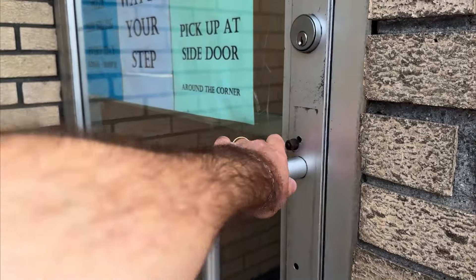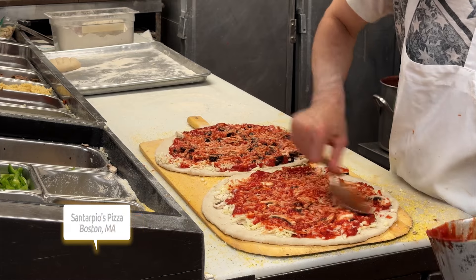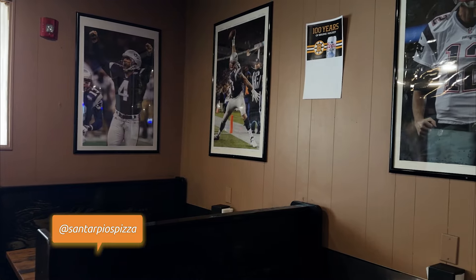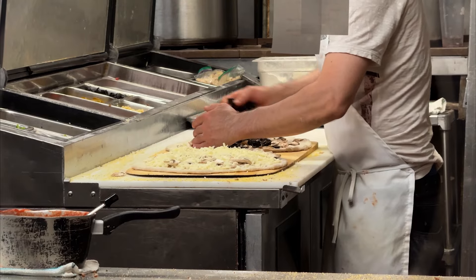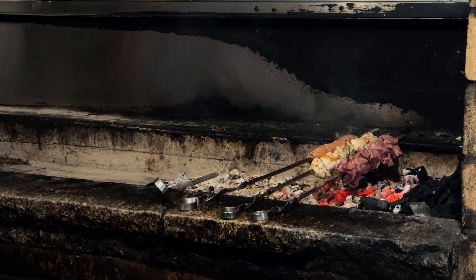Next up we're trying authentic pizza from Santarpio's Pizza and Barbecue, established in 1903. The moment you walk in you know this is as local as it gets — a true Boston staple of flavor. They do have two locations, but Easty is where everything started, and you can see their whole story photographed throughout the years on their walls, including a lot of familiar faces.